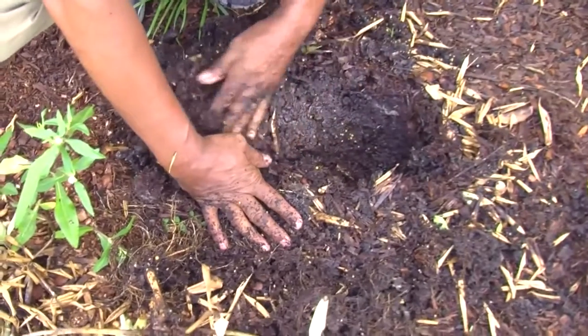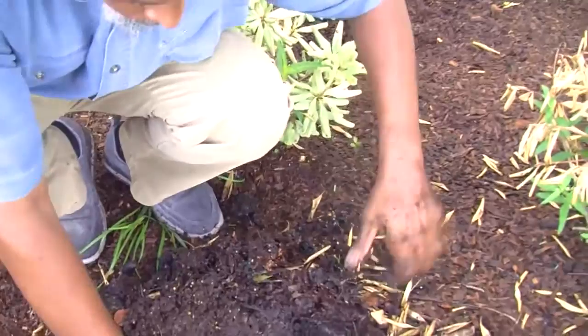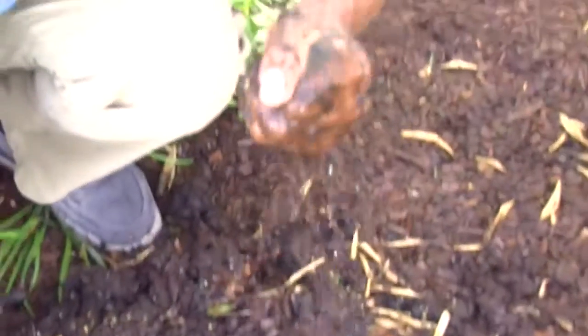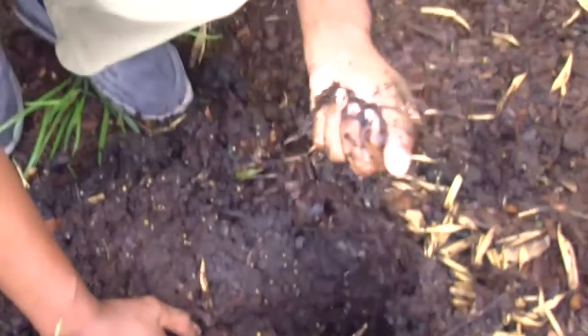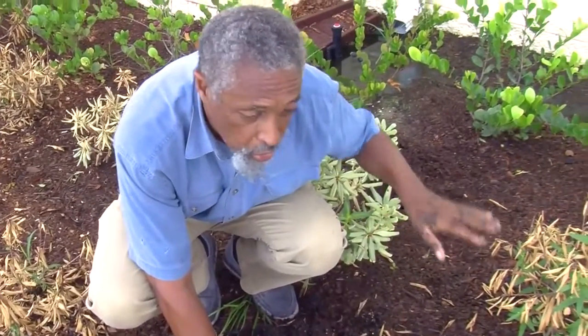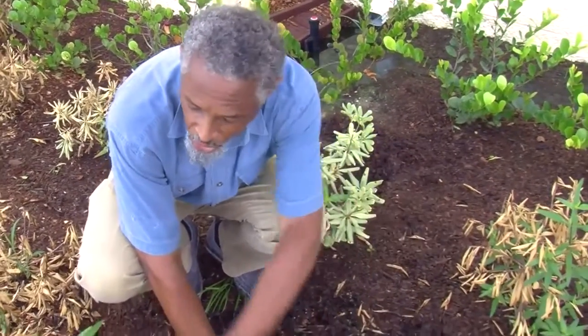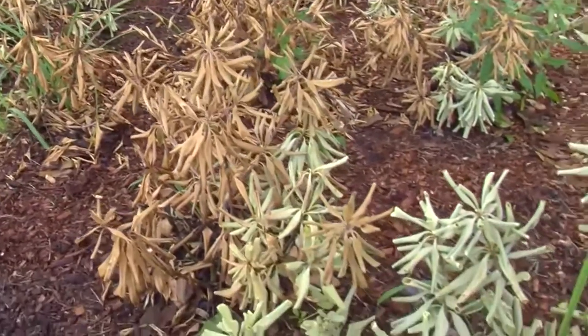I'm digging down — can you see that? This is essentially where the water table is, or at least an accumulation of water that's not going anywhere fast. And when this happens — too much water, excessively so — you have a landscape that is just about dead, petering out.